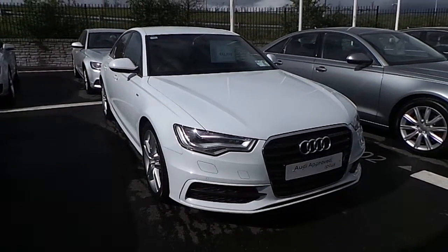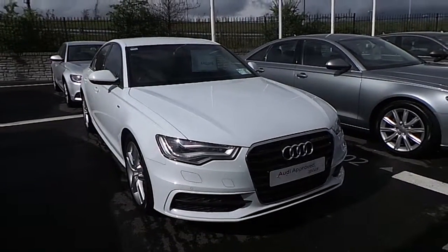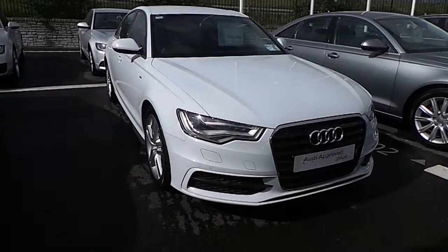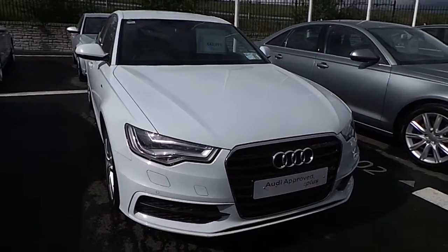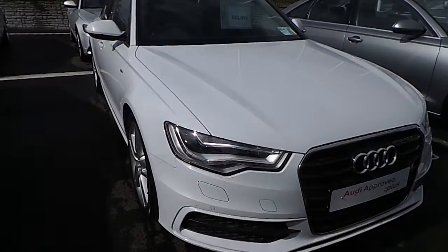Welcome to Audi North Dublin's Used Cars Online. Today I'm going to be doing a brief walk through this 2014 Audi A6 S line. It's a 2 litre turbo diesel, 177 brake horsepower, multitronic so it's an automatic transmission, full S line spec with a technology pack on it.